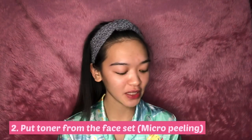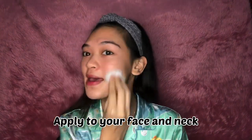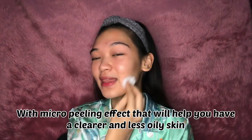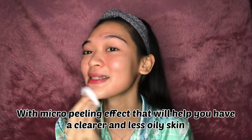After washing my face, I am going to put on toner, which is also from the Beauty Derm face set. Apply it to your face. The toner has a micro peeling effect that will help you to have clearer and less oily skin.